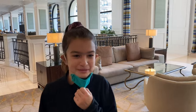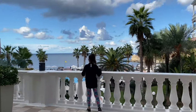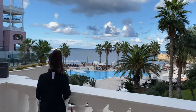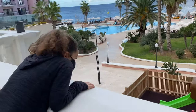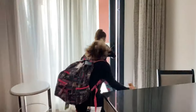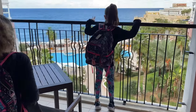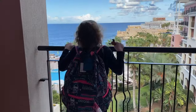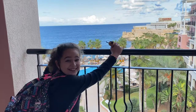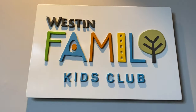The resort was beautiful and calm, and it was exactly what we needed. After we checked in, we explored the resort and we loved what we found.